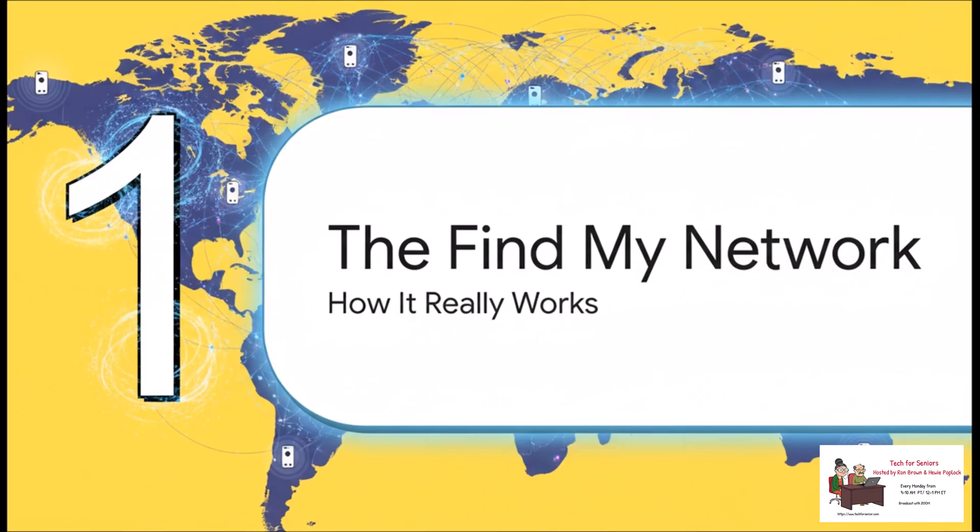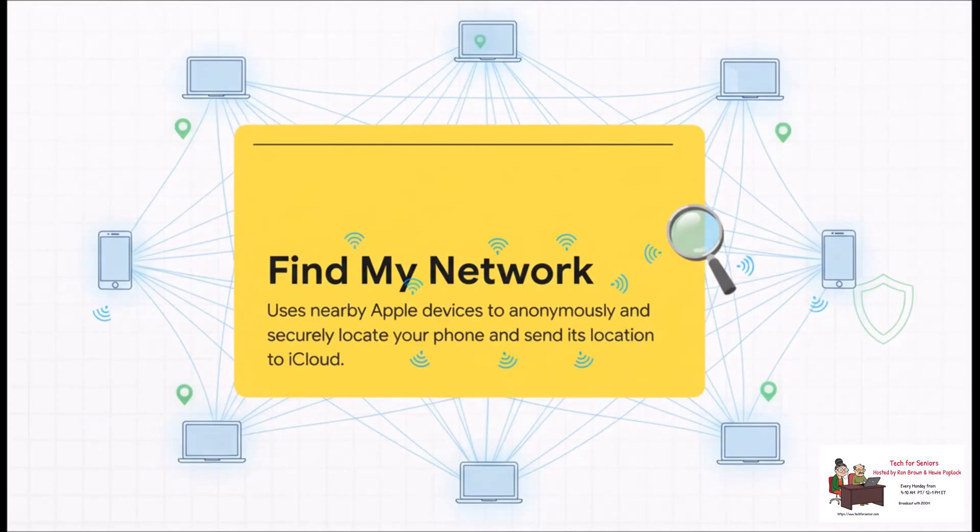It's a brilliantly designed system called the Find My Network. The whole system is built on the really cool idea of a crowdsourced network. Your lost iPhone sends out a secure, totally anonymous Bluetooth ping. Any nearby Apple device — an iPhone, an iPad, a Mac — can pick up that signal, note its location, and then securely report it back to you. It's completely private and encrypted. It's like a silent army of devices all helping each other out.